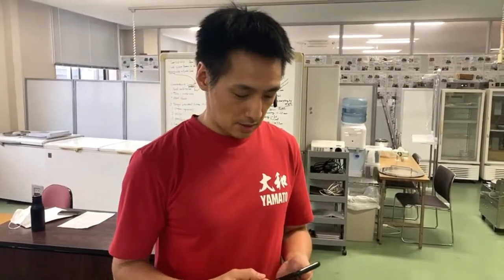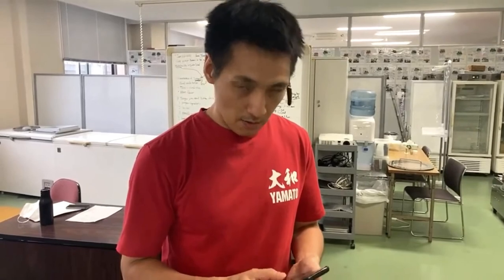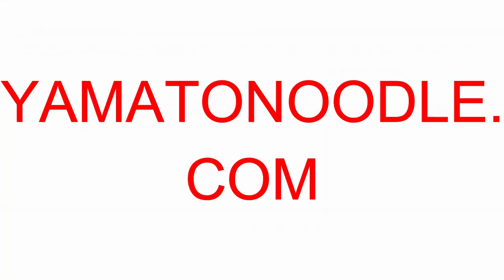Thank you. Good question. All right, that's it. I hope you guys enjoyed it. Hope to see you in the next class. Thank you so much. Bye-bye.